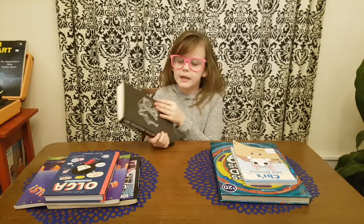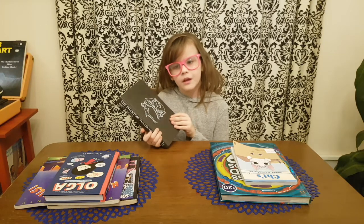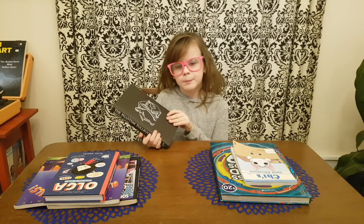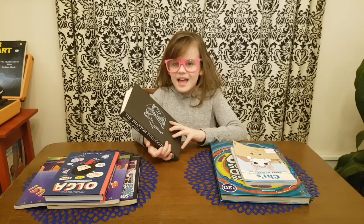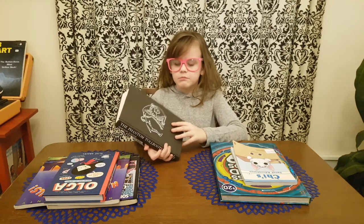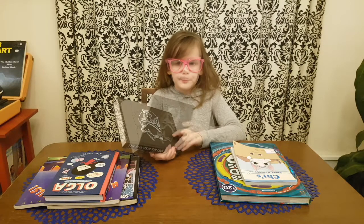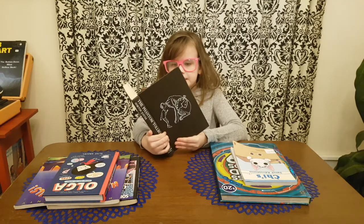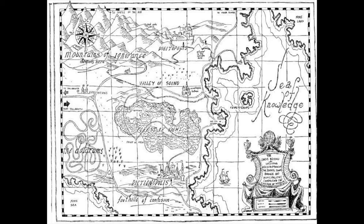So it's about this boy named Milo, and one day he finds this box. Well, that is actually the Tollbooth, and he drives with his little electric car — like those little things you sometimes see kids driving around — and he goes on this large adventure through places like the Valley of Sound, Dictionopolis, and the Doldrums.